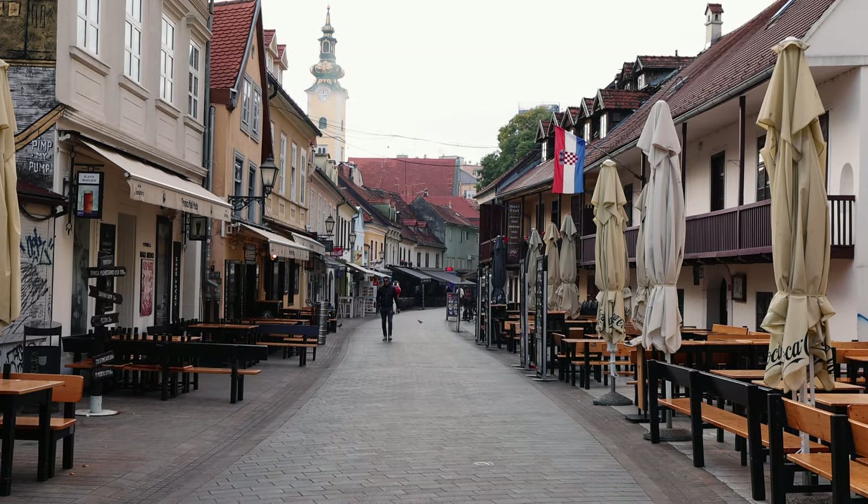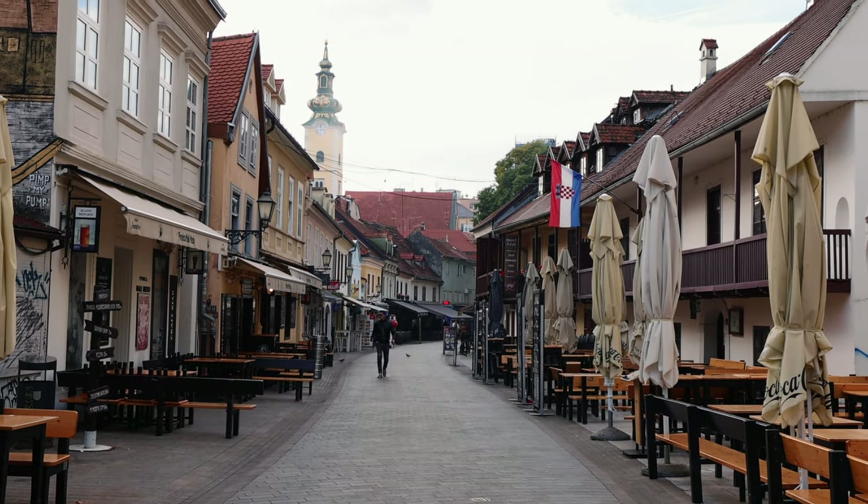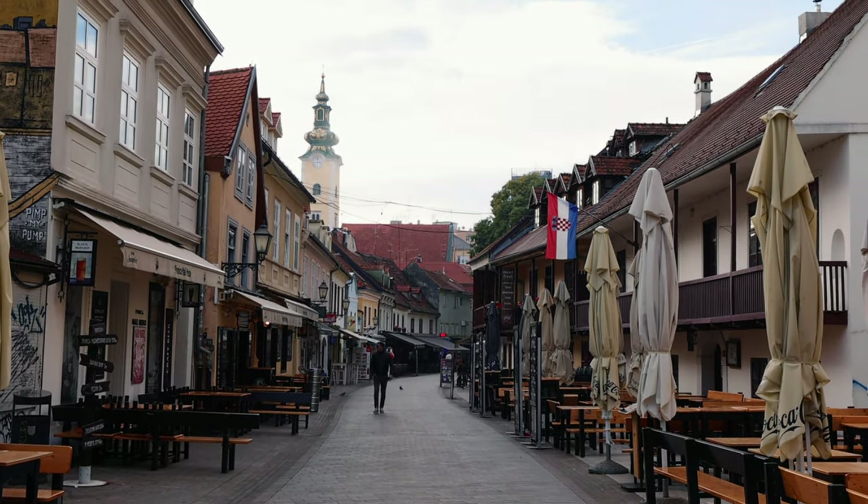One of our favorite things to do in any European city is just walk through the streets and take in all the beautiful architecture. This street is called Tkalčićeva — it's a pedestrian walkway only and it's packed with restaurants at pretty much every step, with a lot of good cheap eats. If you want to come out in the evening for some nightlife, live music, great drinks, and good food, this is the place to be.